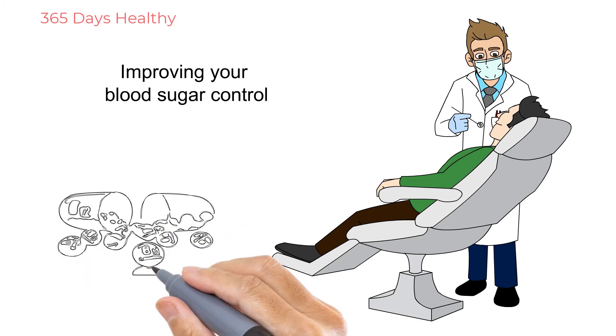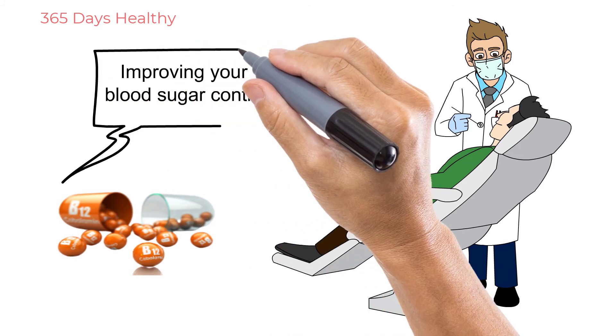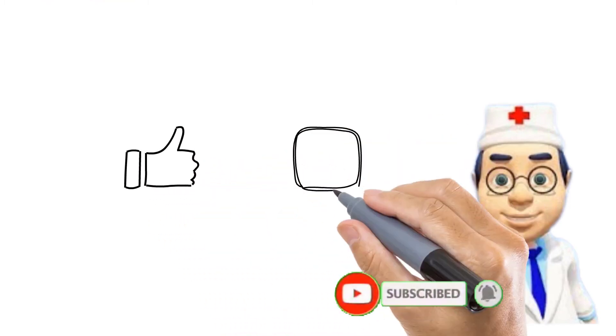Improving your blood sugar control will help relieve some of these symptoms, and some of them can also be controlled with certain medications. Hey guys, I hope you've enjoyed this channel so far, and I hope you've subscribed.